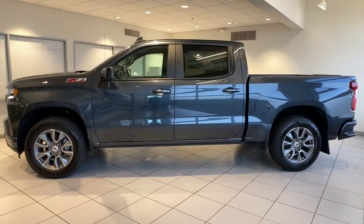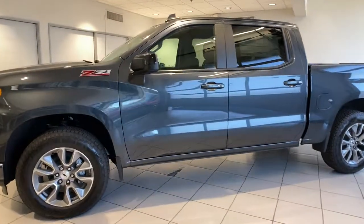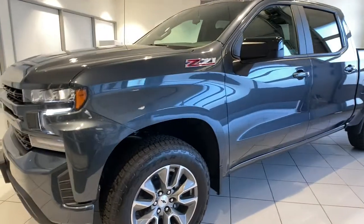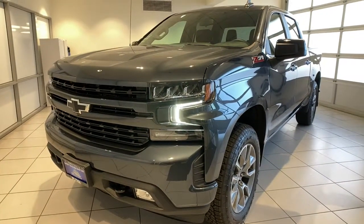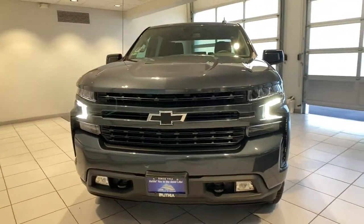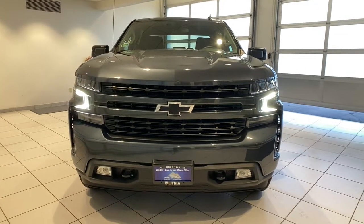You will love the features of this 2022 Chevrolet Silverado. Aim higher than ever in the all-new Silverado pickup, the truck that digs deep to give you more of what you want and need. The following are some of this vehicle's highlighted options.